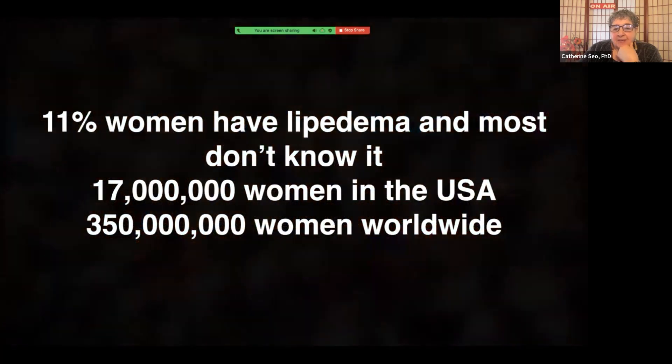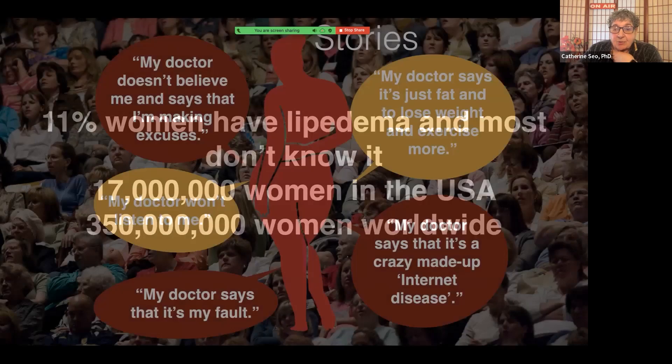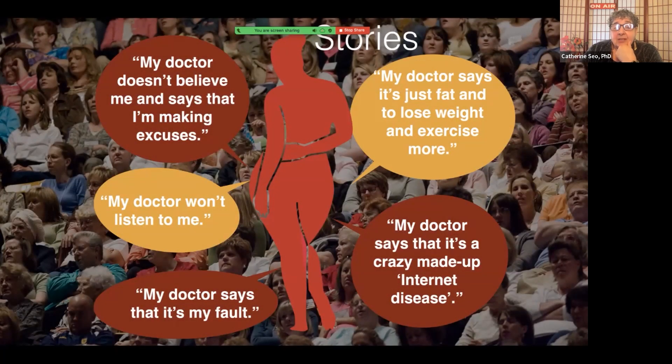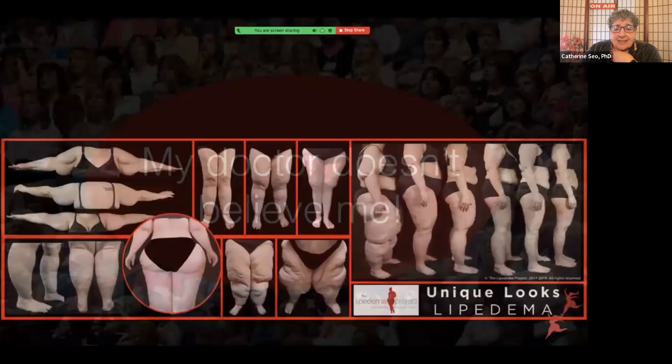With 11% of women who have lipoedema, most don't know about it — 17 million women in the U.S., 350 million women worldwide. Those are astounding numbers, more than many diseases. And this is what most of us hear when we go to see a doctor. My doctor doesn't believe me, says I'm making excuses. He or she won't listen to me. My doctor says it's just fat — lose weight and exercise more. My doctor says it's a crazy made-up internet disease. Basically, my doctor says that it's my fault and doesn't believe me. We hear this story again and again and again.